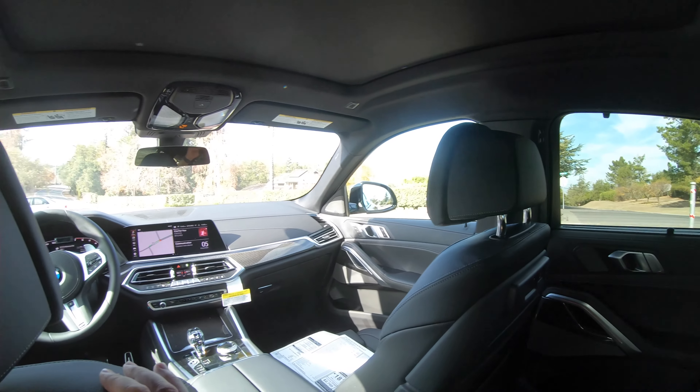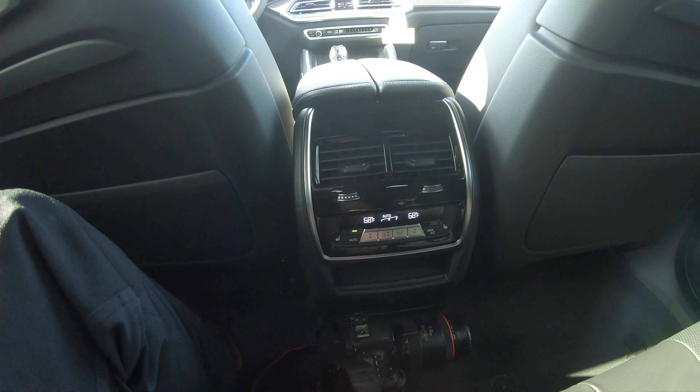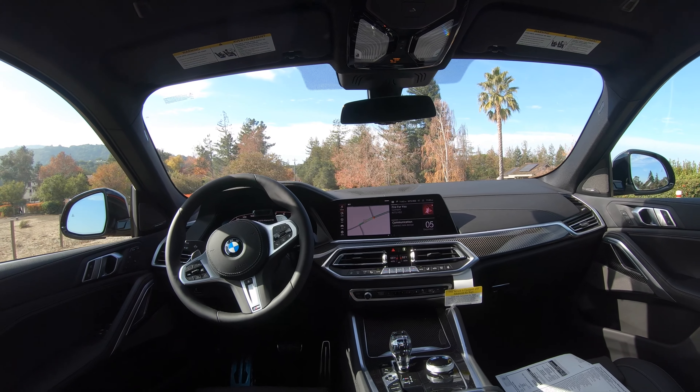Black Merino leather interior — of course a common interior that you're all probably used to from the X5 and X6 as well. But a pretty simple, elegant design.